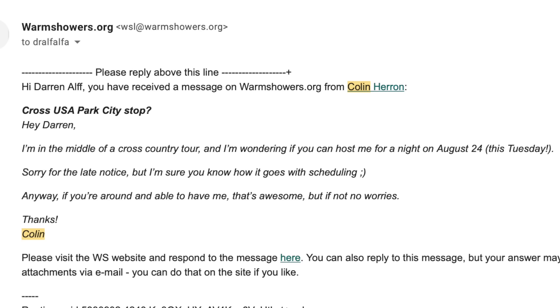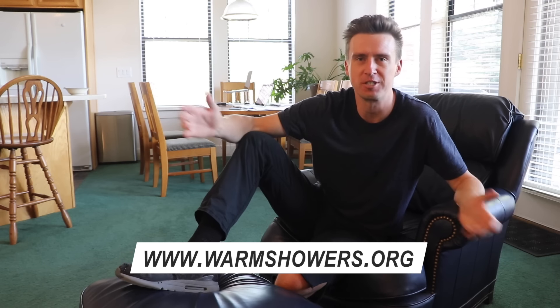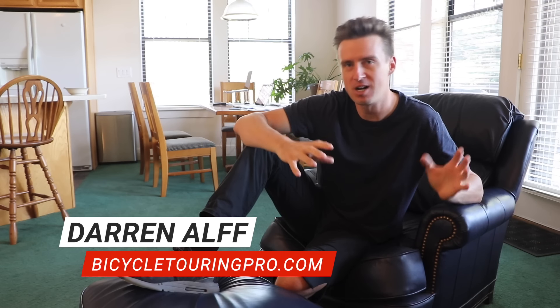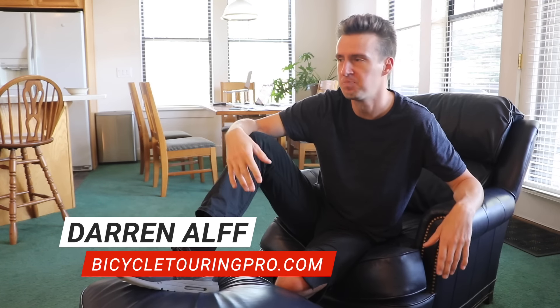Darren Alf here from Bicycle Touring Pro. A couple days ago, I got an email from a guy named Colin through the Warm Showers website. Warm Showers is kind of like a free hosting platform for bicycle travelers — you're traveling by bike, you contact people on this list, and they give you free places to stay. Colin says he's coming through Park City, Utah, where I live right now, and he wants a free place to stay.